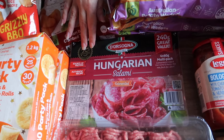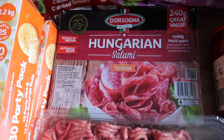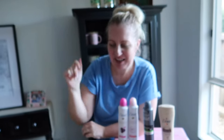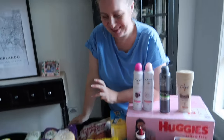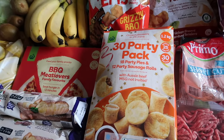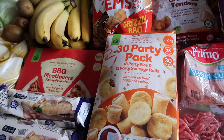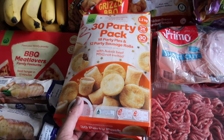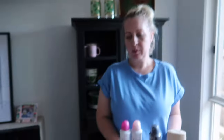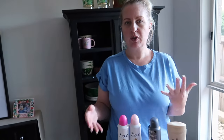The salami I grabbed in the last bit of the checkout where it says 'did you forget something?' — it showed me the salami, it was nearly $2 off so I thought, yeah, I'll get salami. Salami's awesome, except I can't have any right now. We've got some party packs — 30 pieces in total: 18 party pies and 12 sausage rolls. Two boxes of those, 250 points each. It isn't a great deal for the $12 each we paid, but they're good to have in the freezer.